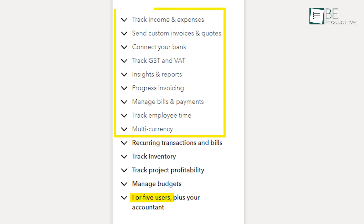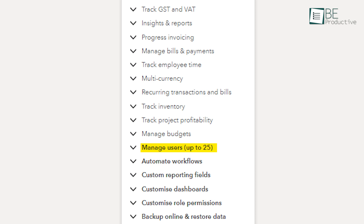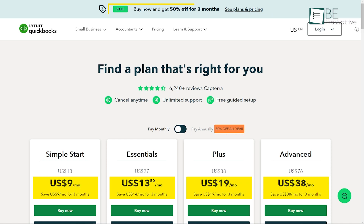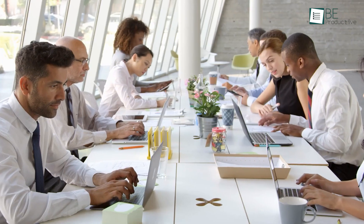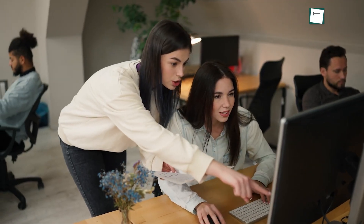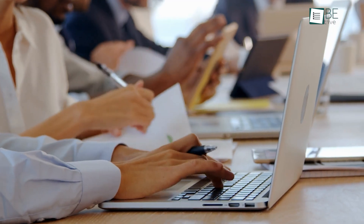The Advanced plan, for $76 per month, supports up to 25 users and includes advanced reporting, online training, a dedicated account team, and workflow automation tools. QuickBooks occasionally offers deals where their plans are available at much lower prices. Unlike FreshBooks, QuickBooks does not charge extra for additional users, which is beneficial for businesses with multiple employees. QuickBooks also provides various bundle deals with other Intuit products, such as TurboTax and QuickBooks Payroll, providing additional savings and functionality.